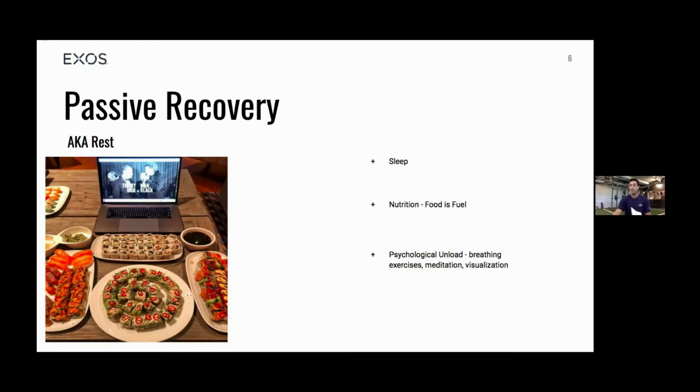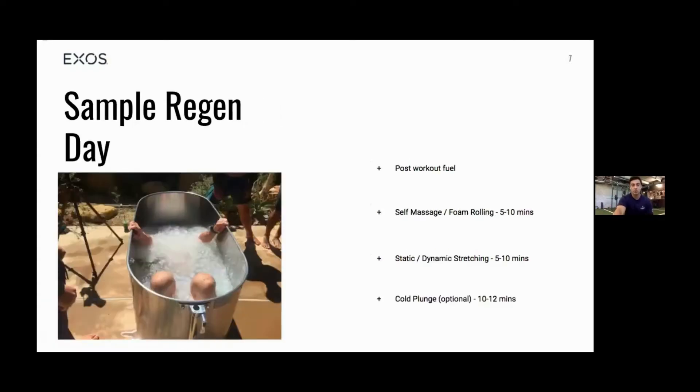Number one in passive recovery is sleep — we'll expand on that in a couple of slides. Sleep helps your body and mind recover to prepare you for the next workout. Number three is psychological unload: breathing exercises, Wim Hof breathing, meditation, or visualization — just helps get your mind clear and helps your mind and body recover.